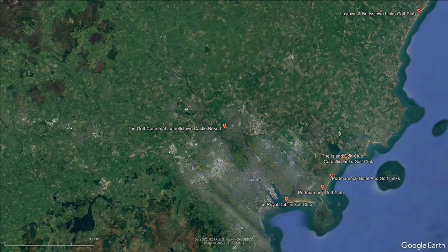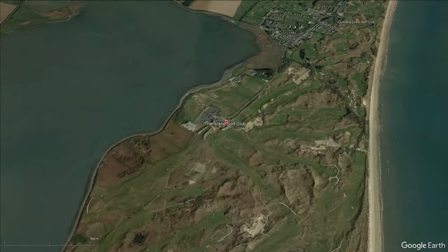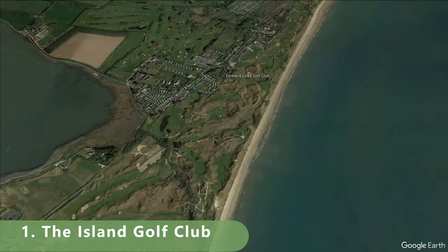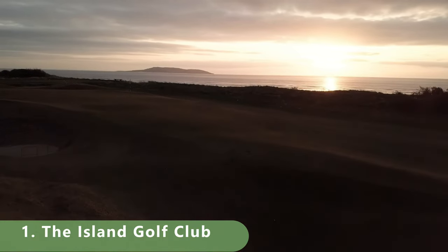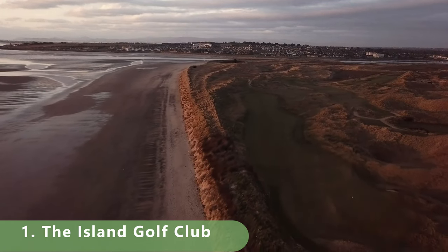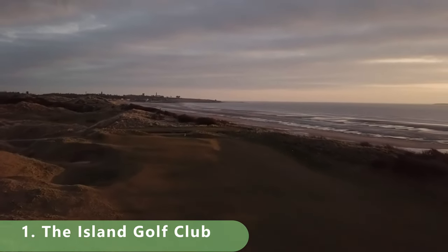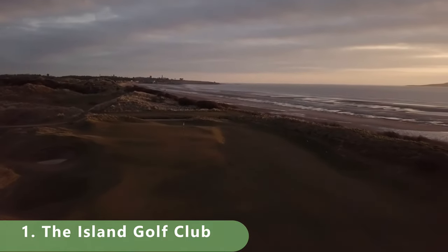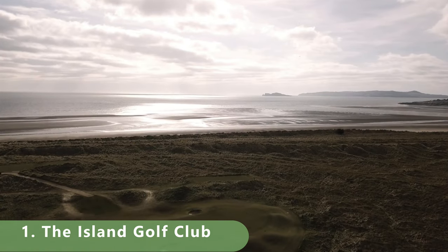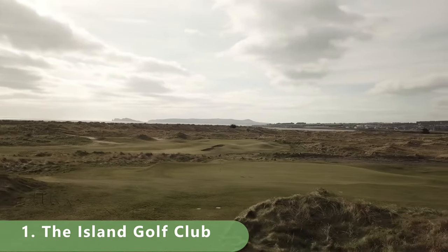Let's zoom in to number one on this list — we had to give it to a links-style course after going back and forth. Here we are with our number one: The Island Golf Club. You probably already know it, you've probably played it. The course was built in 1890, open year-round, and you're going to pay a good amount — about 190 euros to play. It stretches only 6,312 yards for a par 71, but it's absolute championship golf. It was built by Fred Hawtree.